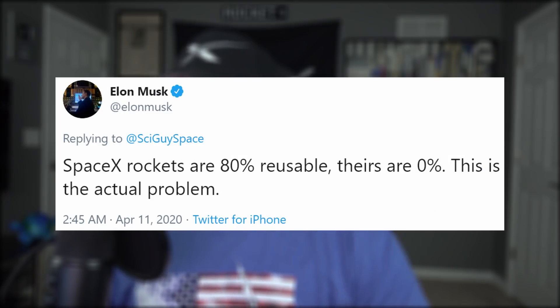Elon Musk responded in his usual fashion by burning the whole conversation to the ground: "SpaceX rockets are 80% reusable. Russia's is a whopping 0%. This is the actual problem. SpaceX isn't the problem. A lack of motivation within is." I don't even like thinking up new things to eat for dinner, but still.